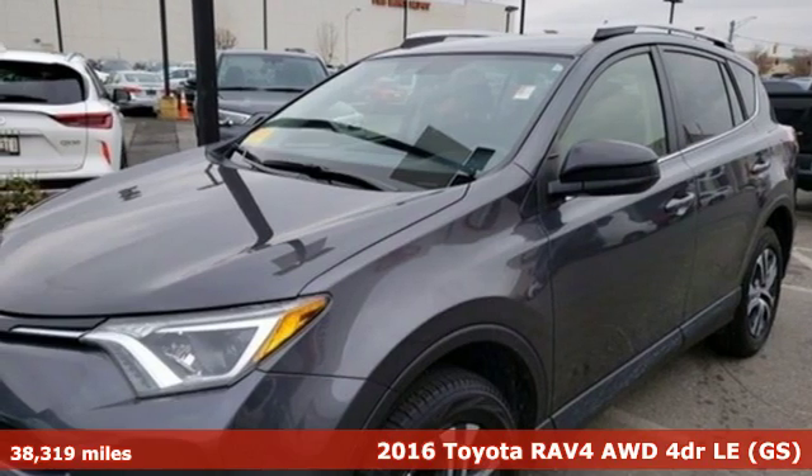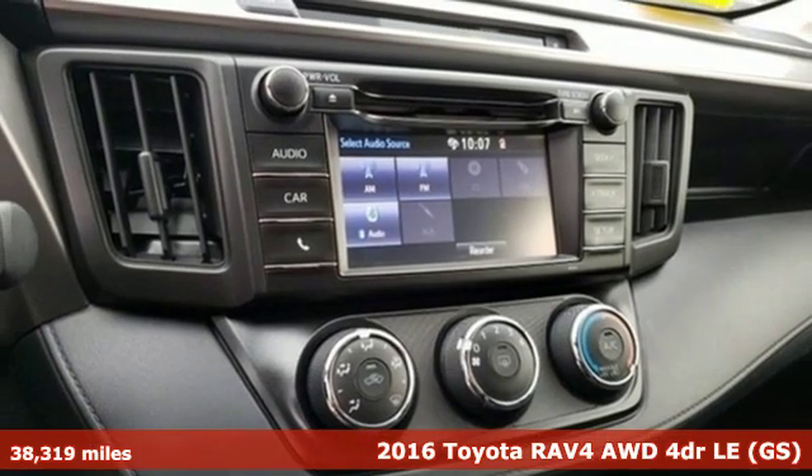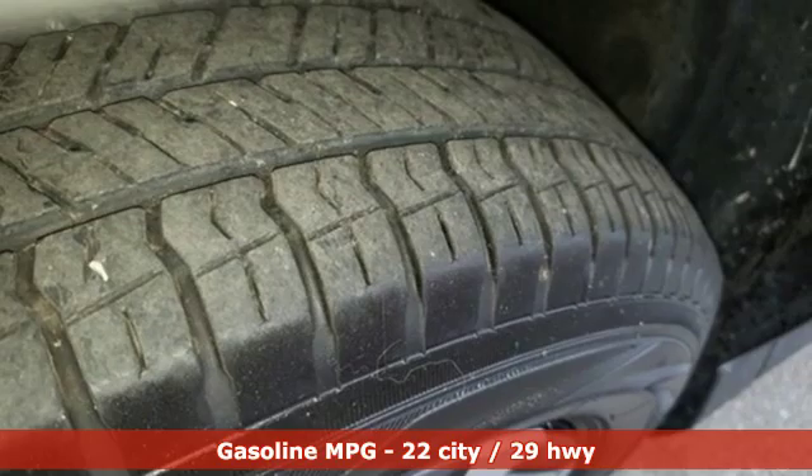It's a 2016 Toyota RAV4. Feed your adventurous nature in this stylish and smart SUV. And with features like these, every drive is a pleasure.